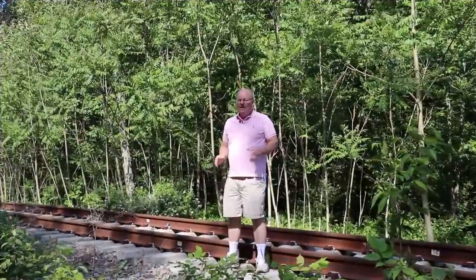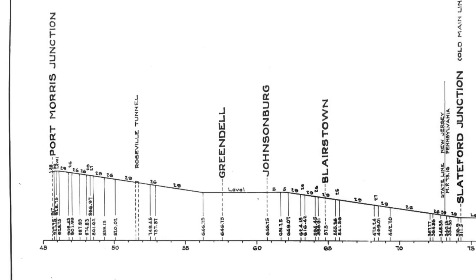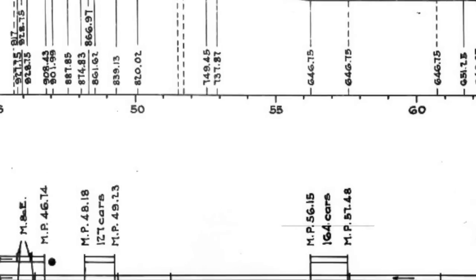Here we are at the eastern edge of what was called Roseville Siding. To orient you: this is westbound, this is eastbound. At this location there was both an eastbound and a westbound siding — so in other words, a total of four tracks here for one mile. The sidings weren't exactly the same length: one was 1.01 miles long and the other was 1.05 miles long, but essentially one mile from here going west was the location of the siding.